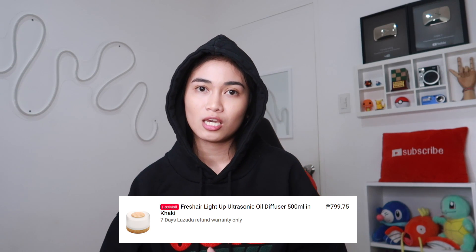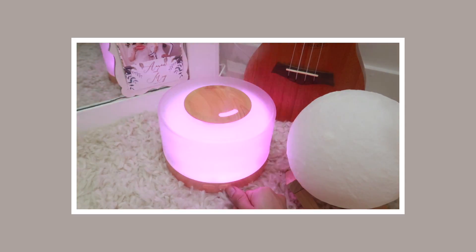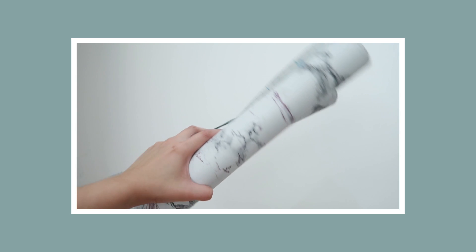Bumili din ako ng diffuser kasi sobrang baho dito. 800 pesos. Malakas po yung buga tsaka maraming colors kapag kinlik mo ng kinlik. Binili ko itong waterproof white marble kasi plano kong putean yung table ko dati, kaso nga lang hindi na natuloy. Saan ko gagamitin to? In fairness naman, 139 lang siya pero sobrang haba na po niya.